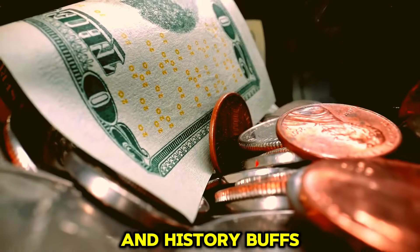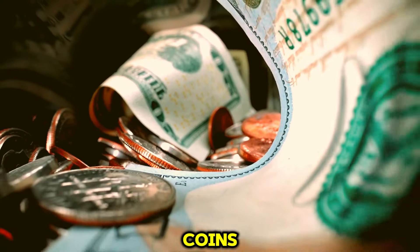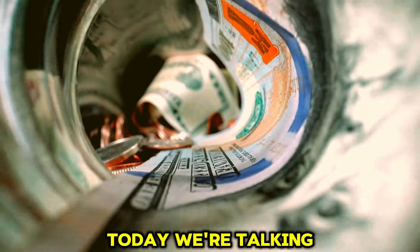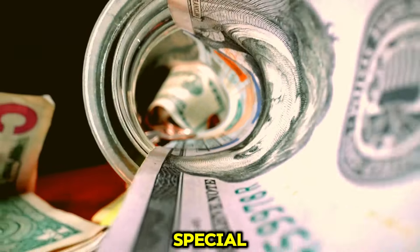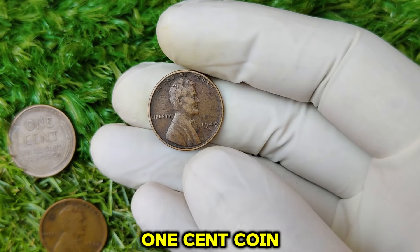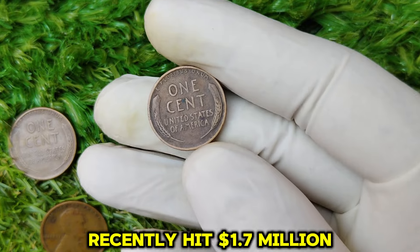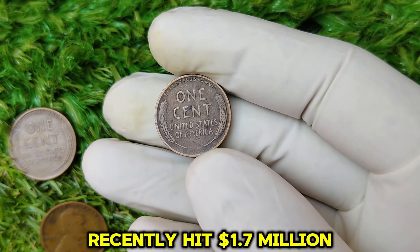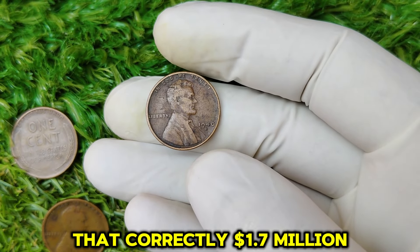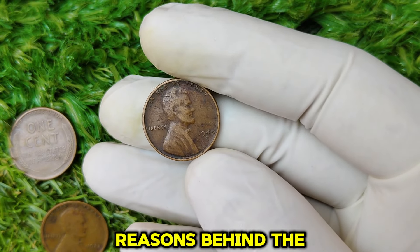Hey, coin collectors and history buffs! Welcome back to the channel where we dive into the fascinating world of rare coins, their history, and their incredible values. Today, we're talking about something truly special: the 1940-D Lincoln Wheat penny. Could you imagine that this humble one-cent coin could be worth millions today? That's right — one of these pennies has a market value that recently hit $1.7 million. Yes, you heard that correctly, $1.7 million. Let's take a deep dive into the history, value, and the reasons behind this staggering price.